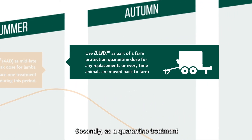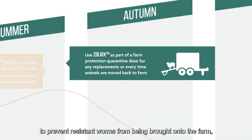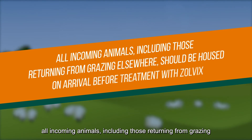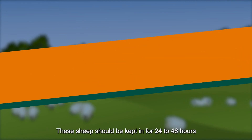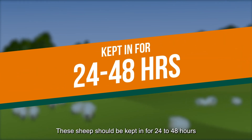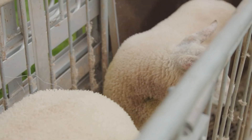Secondly, as a quarantine treatment to prevent resistant worms from being brought onto the farm. All incoming animals, including those returning from grazing elsewhere, should be housed on arrival before treatment with Zolvix. These sheep should be kept in for 24 to 48 hours before turning out onto dirty pasture.